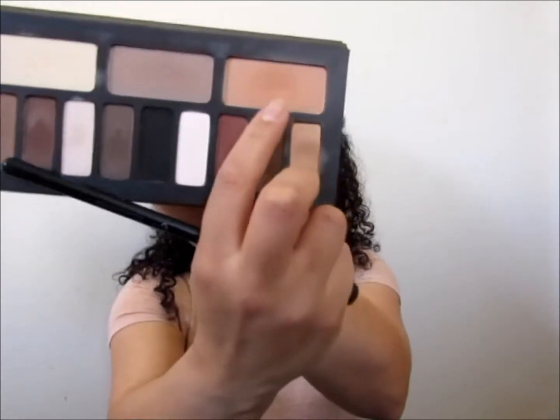I'll be saying goodbye to the ABH palette soon. I take the E40 blending brush and go into this color, and we're just going to blend, then go out a little bit.